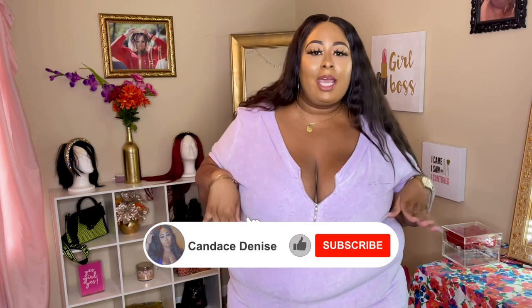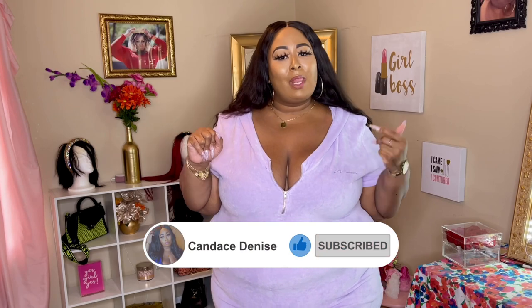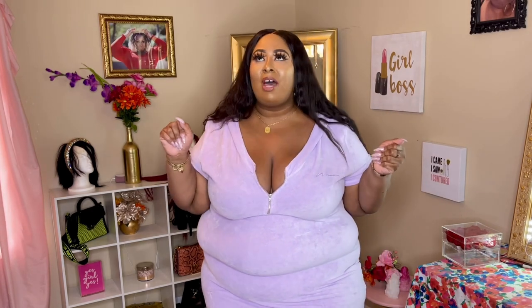What's up y'all, it's your girl Candace Denise and I'm back again with another video. I hope everybody's doing good, being safe, sanitized, living life — because life is amazing. As you can tell from the title, we are doing a haul, and this is a Boohoo haul featuring one of my favorites.